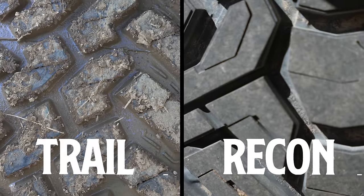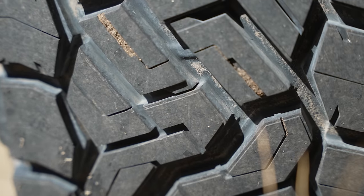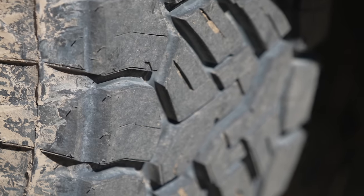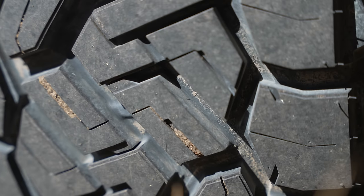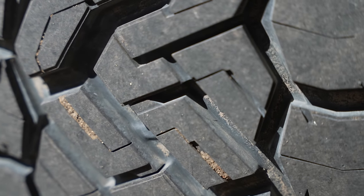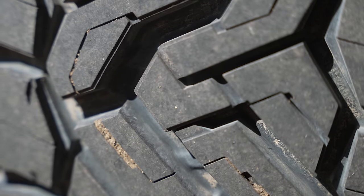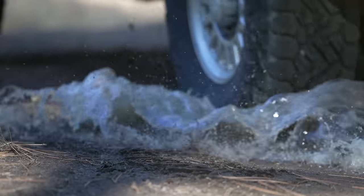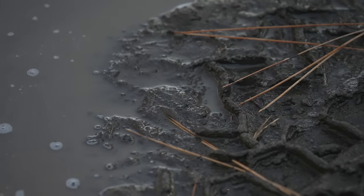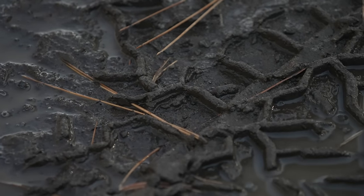The voids on the Recon Grappler aren't as big as you see in a mud-terrain tire. There are also some really advanced features: they do have siping like an all-terrain, but with variable depths, which prevents the lugs from tearing if you spin them. If you look down in the tread of the Recon Grapplers, there's a little groove along the bottom. Instead of a flat surface, it prevents mud or snow from getting packed in the tire — it ejects that material, which really helps when you need traction most.